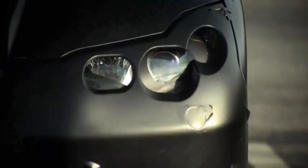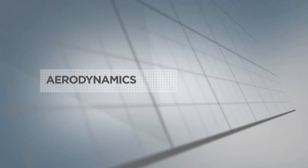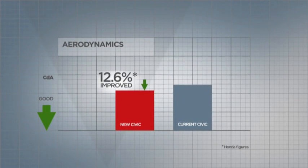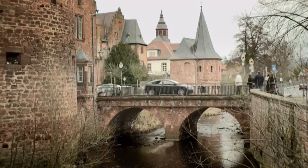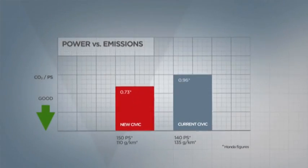To achieve a good CO2 figure, you need to optimize every aspect of the car. The aerodynamics of the new Civic, for example, are class-leading. We have introduced idle stop technology on the i-DTEC, and we have reduced friction in the engine to a minimum, all of which helps to produce an outstanding CO2 figure of 110 grams per kilometer.